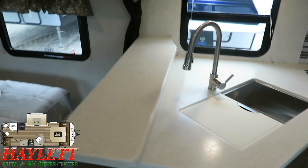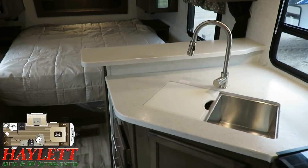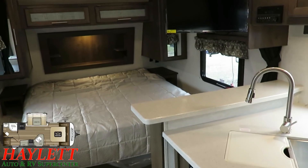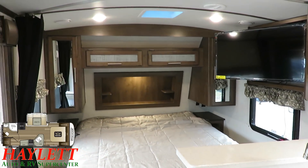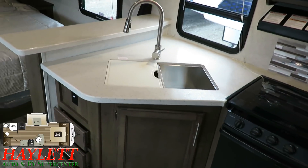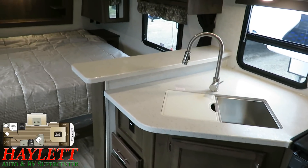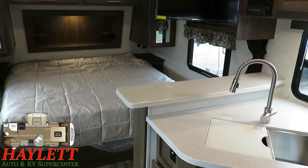In a way, this elevated bar kind of defines where the living stops and the bedroom starts. Even though this is an open concept with a privacy curtain in case the grandkids are sleeping on the dinette, it does say 'okay, don't go past this — don't sit on my bed, this is my personal space.' You don't have that problem here.